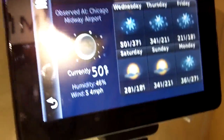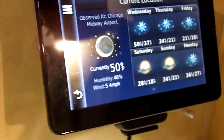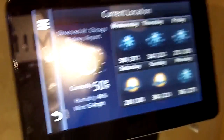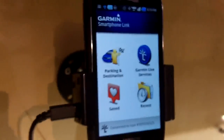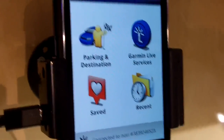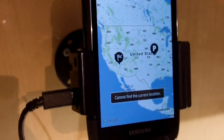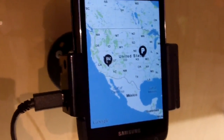Does it come with international maps or is that a premium option? That would be an additional option, but you can go to our website and buy different maps for different regions. And you can also find where you parked your car — whenever you turn off your PND once it's connected, it will save that destination so when you leave your car, it will save that on a map and you can always find your way back.